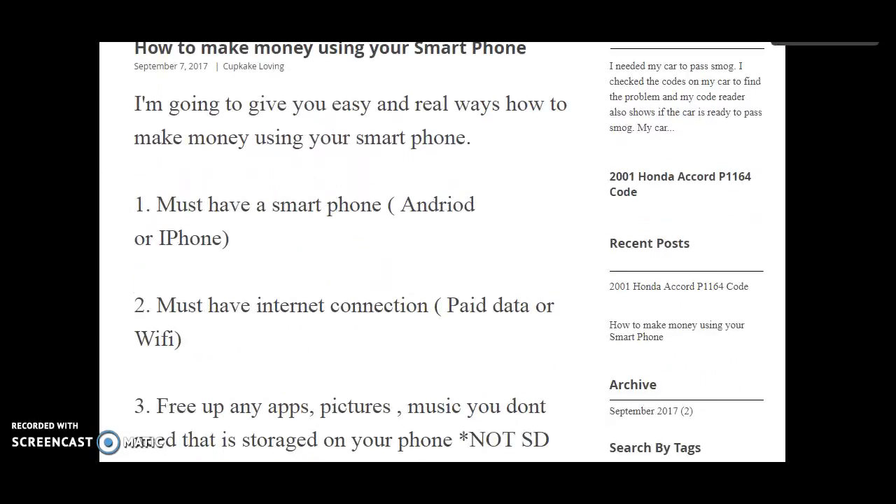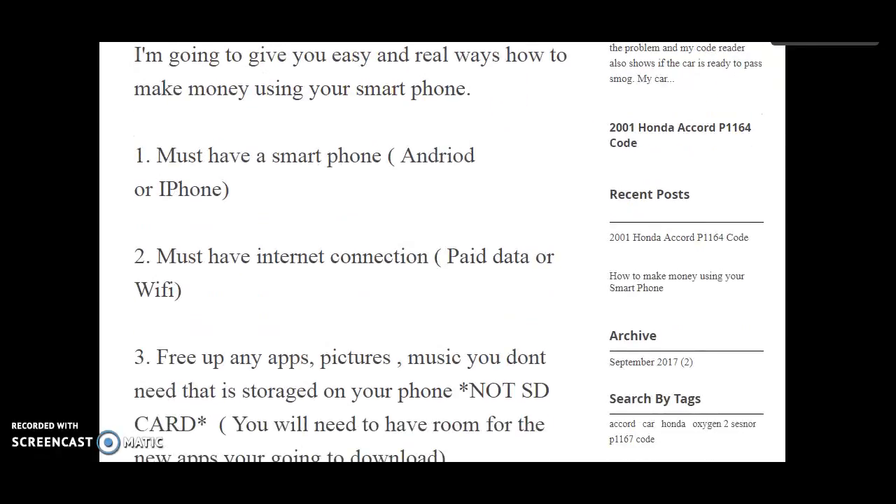I just posted this September 7, 2017. It says I'm going to give you easy and real ways how to make money using your smartphone. And everything that I'm showing on here, I did it myself and got money, gift cards, everything like that. So it's legit.